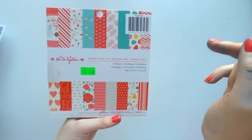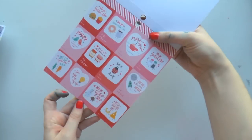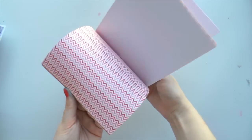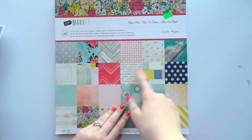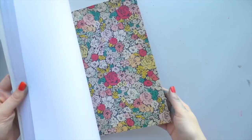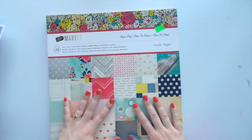This one is from Pebbles and it's called We Go Together - it's got some cute little designs and I love the cut-apart parts with the little tags. Then I got the Flea Market giant paper pad from Crate Paper - it's beautiful and they won't be around for much longer. I did use about four pages of it already.